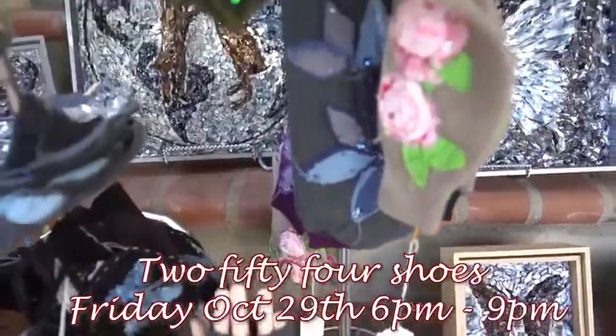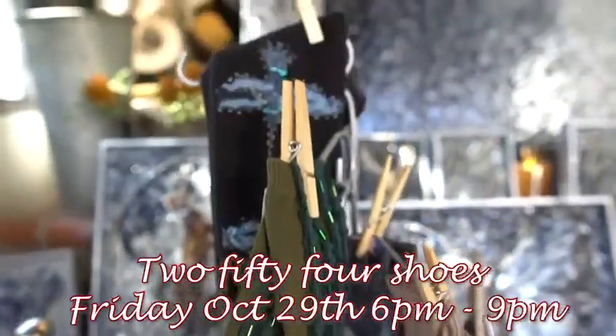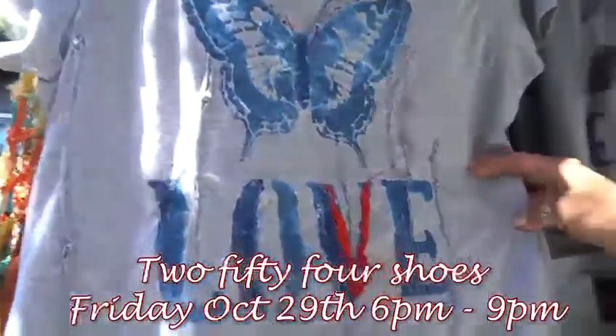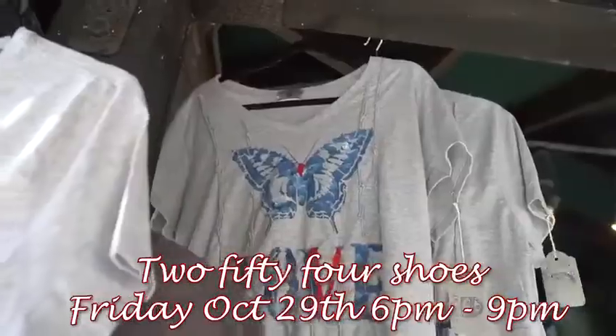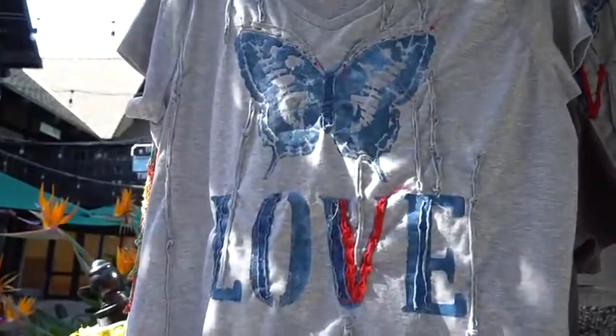And then I have some fingerless gloves that are all handmade appliques. These are the rose gloves and then these are kind of cabaret gloves. And also my love t-shirts which are all hand painted, and then I add texture and a little pop of red on everything, which I also do on my mosaics to make it a little different.